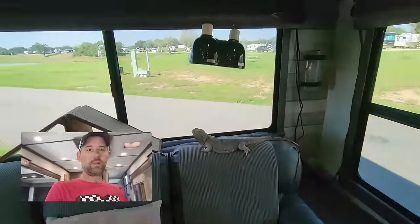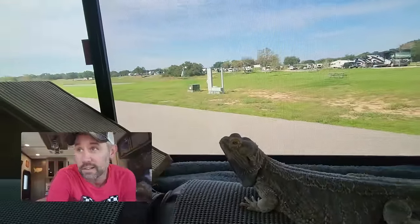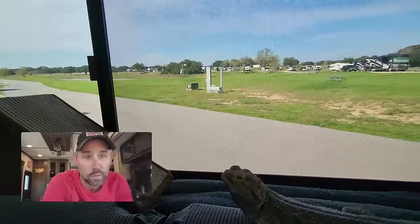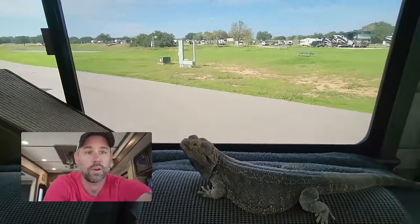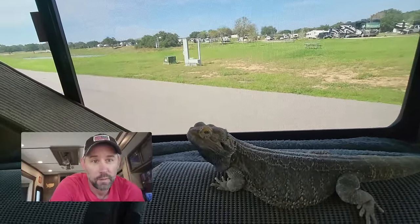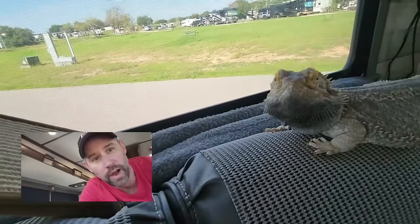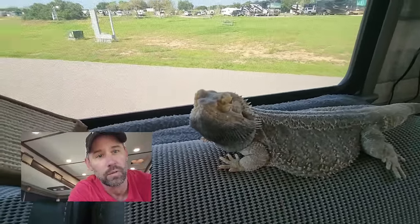Scout is out, and it's cool because he's got wide open space to look around. There's lots of deer here - a big buck came through the other day so he gets to see all of them. And people walk their dogs past here all the time, so he gets to bark at them. His beard turns black when they walk by because it pisses him off.